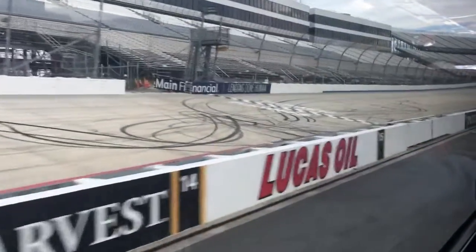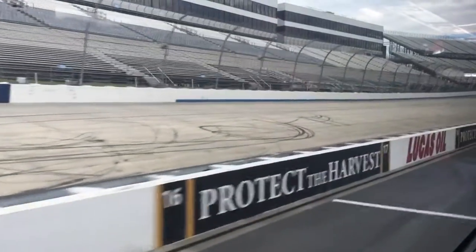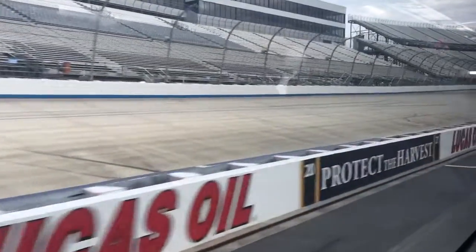Every year we have, believe it or not, a PT Cruiser club that comes on the track. It wouldn't be much of a race if the Mustangs raced the PT Cruisers.